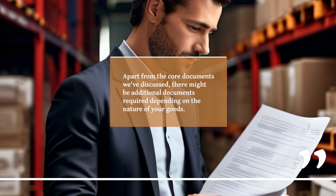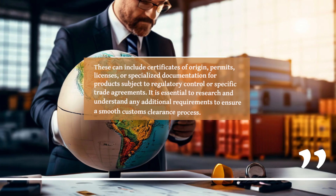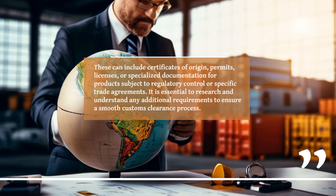Apart from the core documents we've discussed, there might be additional documents required depending on the nature of your goods. These can include certificates of origin, permits, licenses, or specialized documentation for products subject to regulatory control or specific trade agreements. It is essential to research and understand any additional requirements to ensure a smooth customs clearance process.